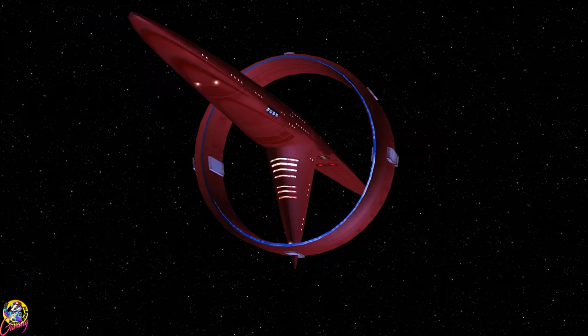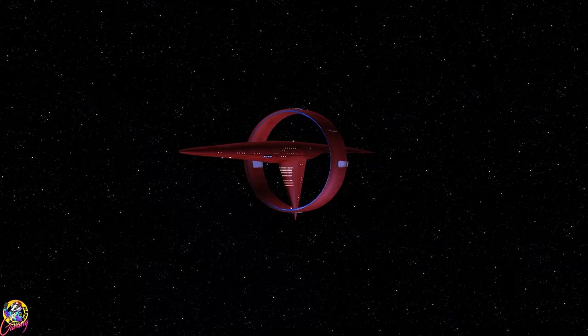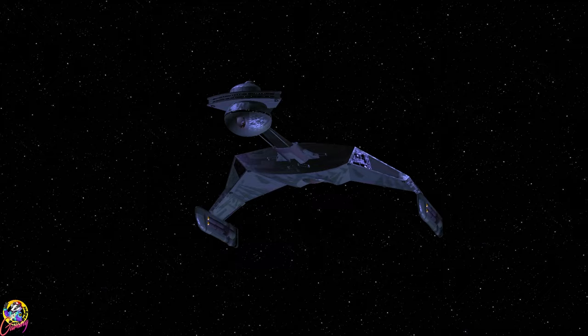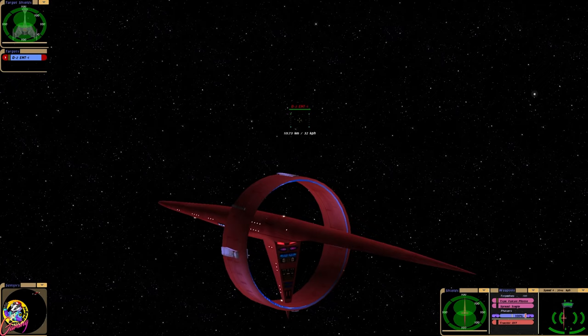Today we're going to continue our tribute to Gary Graham who played Ambassador Saval. We're going to see if the Vulcan Surak class ship can take on the Klingon D2 from the Enterprise era. The Surak class ship has phasers and some sort of torpedo I've never seen before. It has the ability to drain shields, but the Klingon D2 is very powerful and its torpedo in particular is highly damaging to almost any ship.